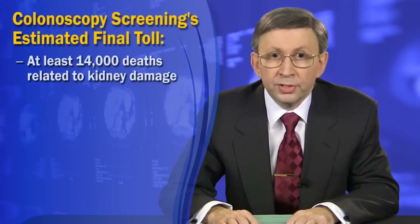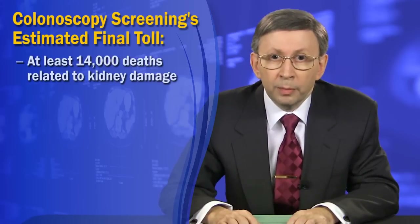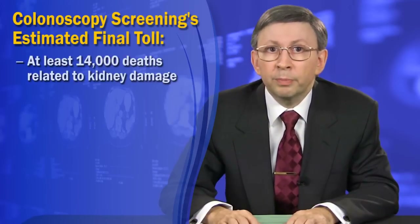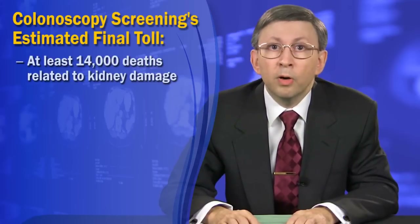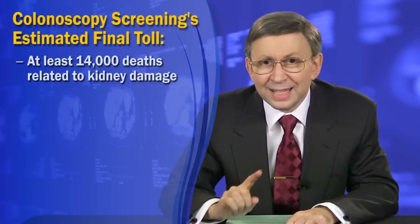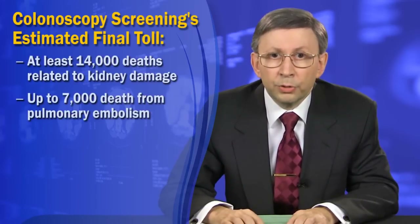Our final conclusions aren't pretty. Up to 14,000 potential deaths from kidney damage — and that's a low-ball estimate. The number of deaths from pulmonary embolism related to general anesthesia isn't known, but it may be considerable. Knee replacement surgery, for example, causes one case of pulmonary embolism per 100 surgeries. In the case of colonoscopy, even one case in 500 is enough to kill 7,000 people annually.